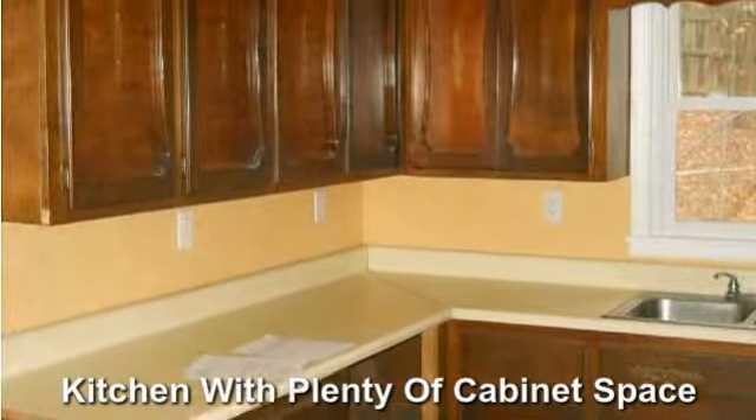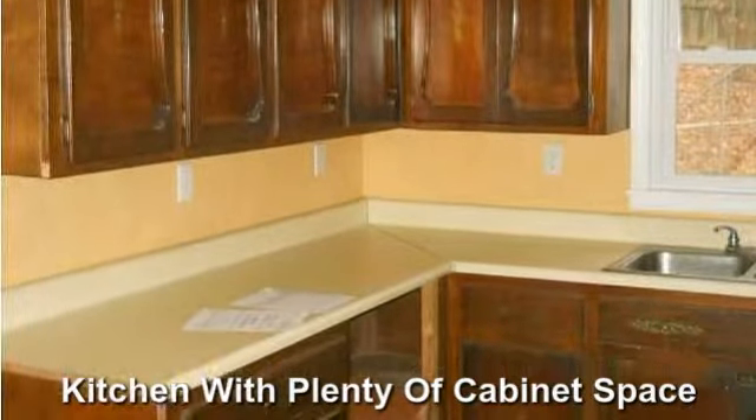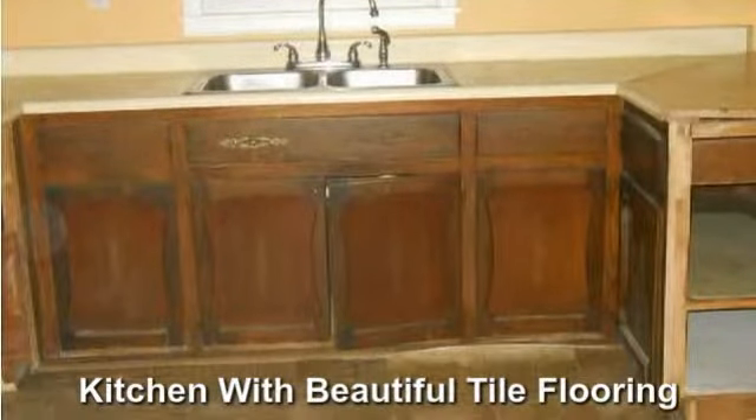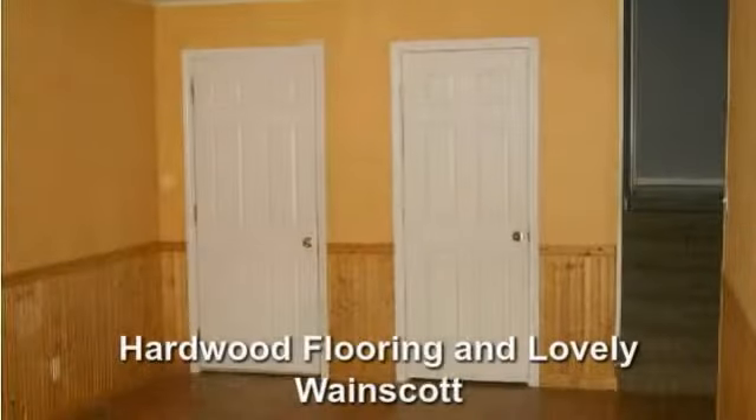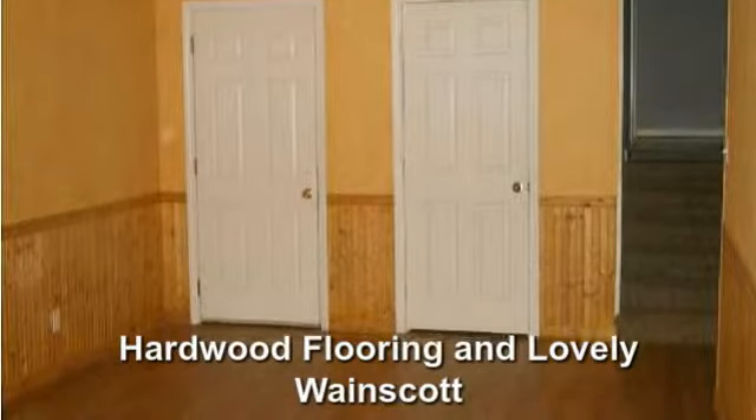Kitchen has plenty of cabinet space. Beautiful tile flooring. The decor includes hardwood flooring and lovely wainscoting.